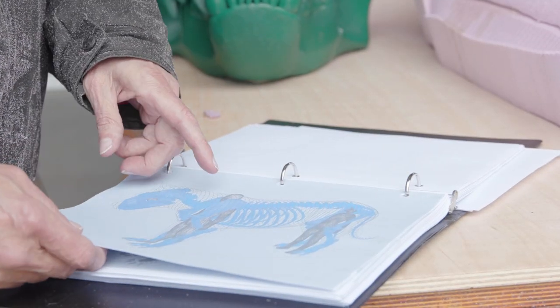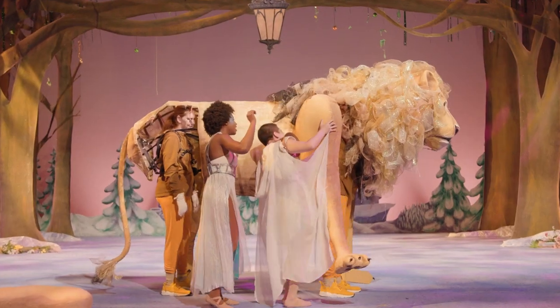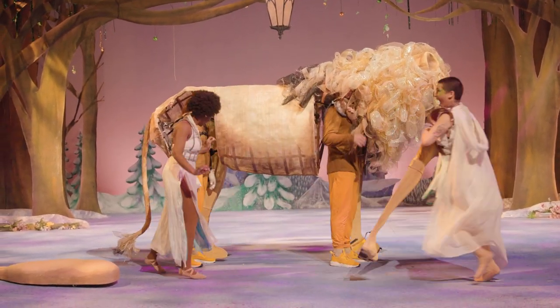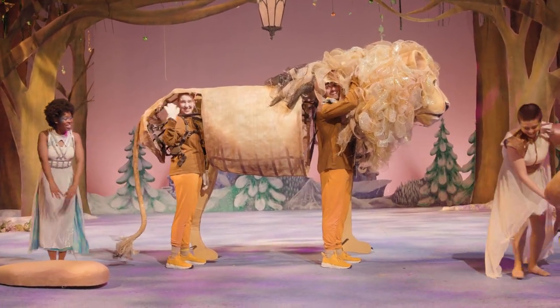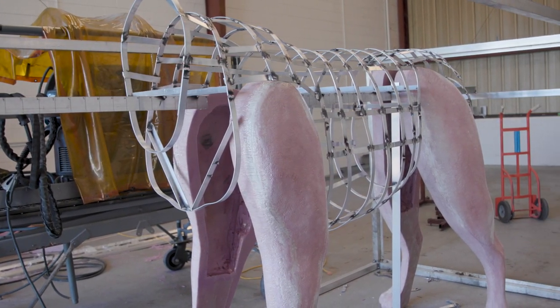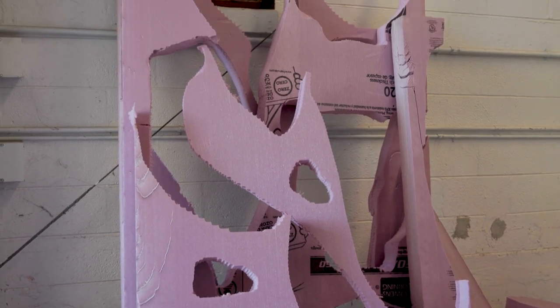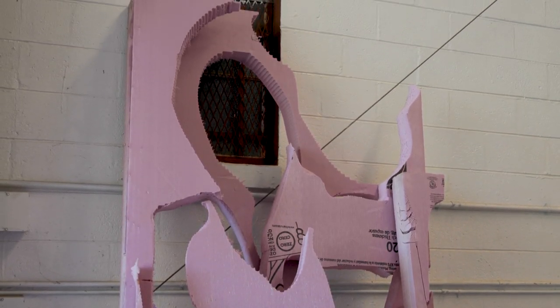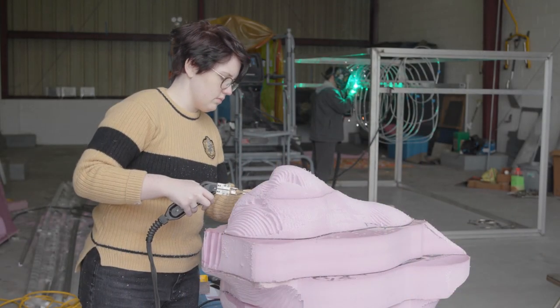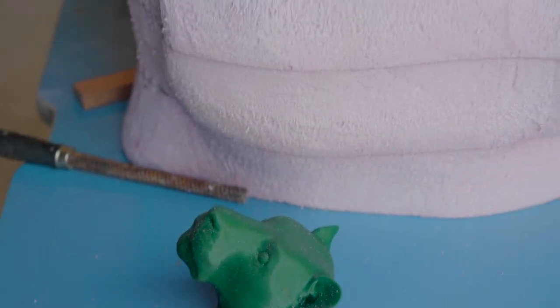The lion is going to have two actors in it — a front and a back person. We're having to cut out sections where the actors will slip in and fit, where they'll operate the front and hind legs, the head, tail, and everything. The legs and the head were cut with a CNC — a computer numerical control machine — that gives you a rough shape, and then you have to refine it by carving. It's a really complex shape.